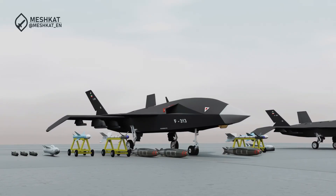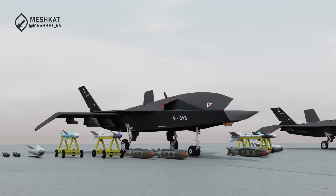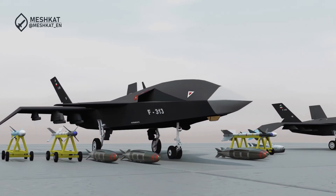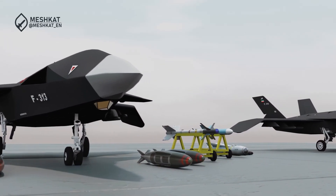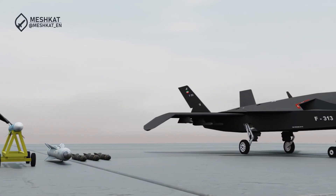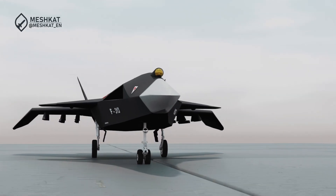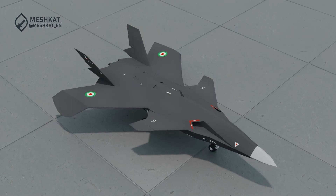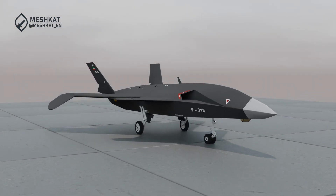Imagine a drone born from the remnants of an ambitious stealth fighter project, a machine designed to blend innovation with resilience, ready to dominate the skies. Meet Iran's Quahair UAV, a cutting-edge platform combining stealth, advanced weaponry, and multi-role adaptability. Hello and welcome to our channel. Today we delve into the fascinating evolution of one of Iran's most ambitious aerospace projects, the Quahair UAV.